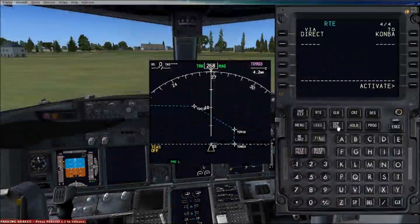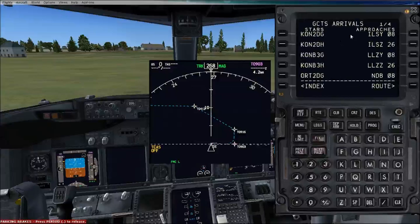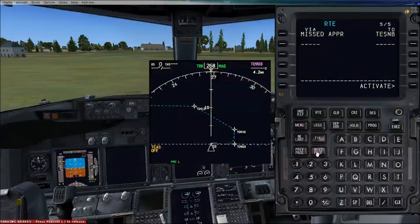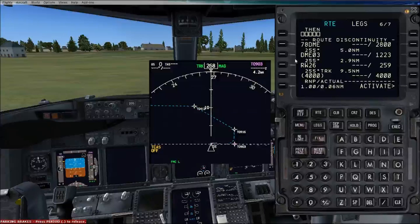Now we've keyed in all our routes, we're going to go to the departure arrivals page — Tenerife South arrivals. We can choose from a number of different arrivals, and we're going to go through the ILS runway 26. Our last waypoint is COMBAT, and COMBAT appears as a three-hotel arrival, so we click along that, go back to our route page and double-check the arrivals has been keyed in. Then we go to the legs page and look through all the legs. You will inevitably get a route discontinuity. The basic fix is to get the waypoint after it and just put that in there, and it should be fine.